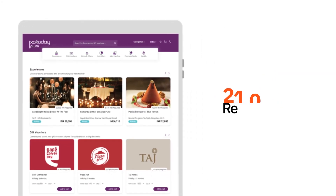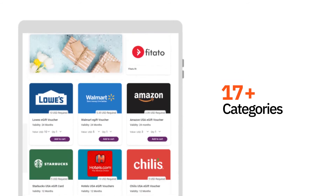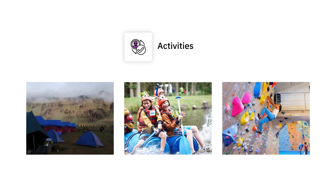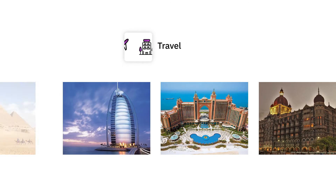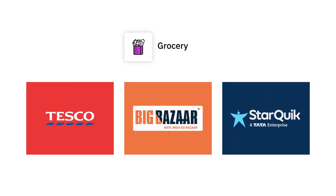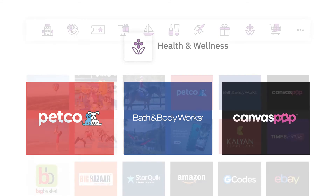Xoxoday Plum offers a holistic catalog of over 21,000 rewards from over 17-plus different categories, like experiences, activities, gift cards, travel, hotels, entertainment, e-commerce, grocery, premium deals and discounts, lifestyle, health and wellness, and many more.